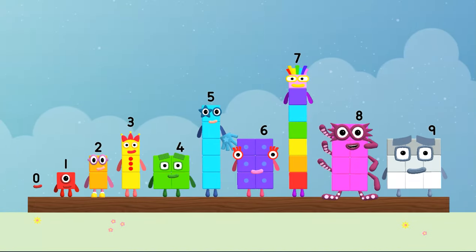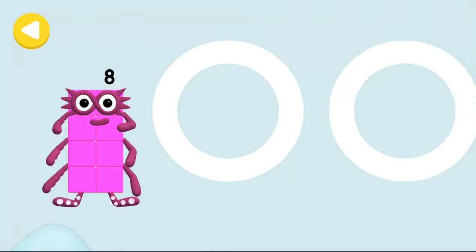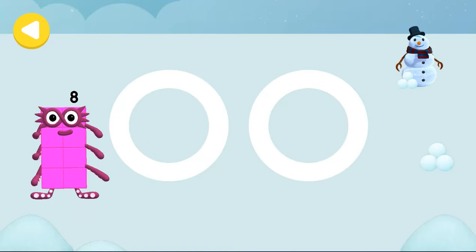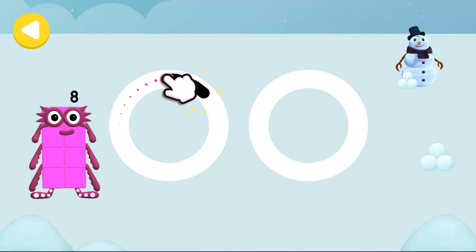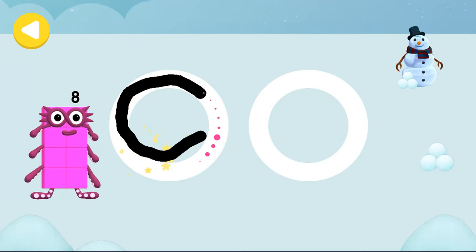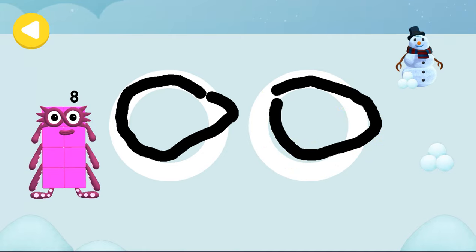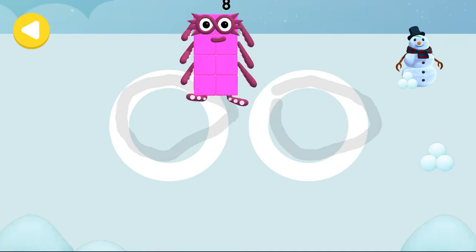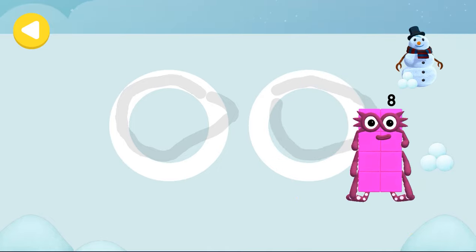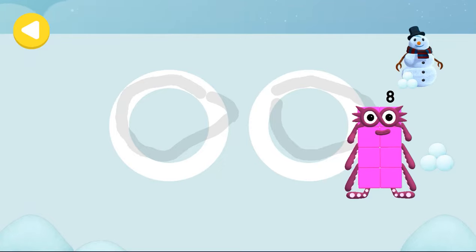Eight octa block. Can you help number block eight skate on his way home? Trace the line and help the number block get home safely. Excellent tracing. He's on his way. He's nearly home. You've done a great job of helping him.